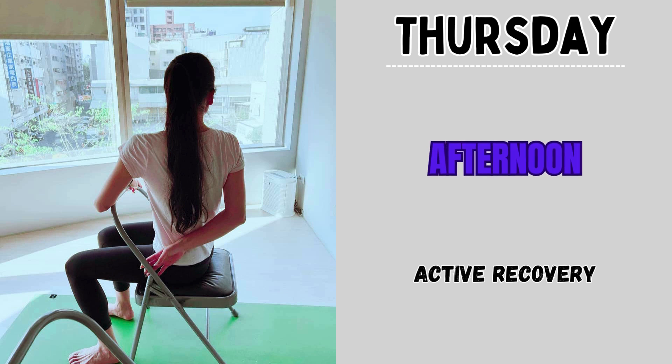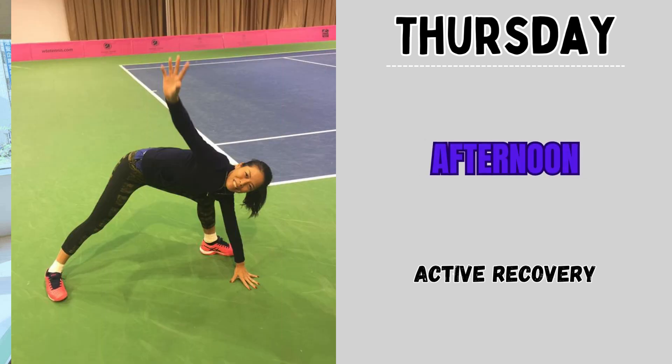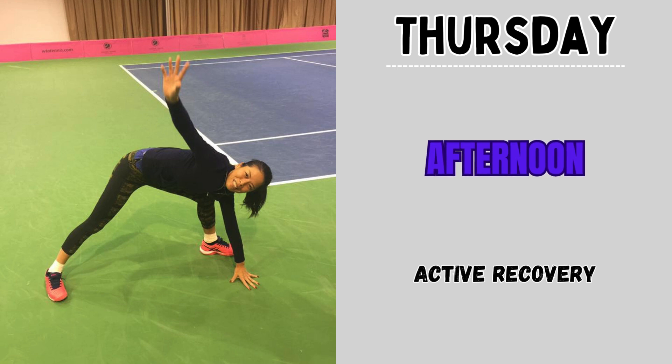In the afternoon session, she does some active recovery. She goes for massage therapy or light yoga for muscle recovery. The benefits of Thursday's session aim to maintain agility, minimize injury risk, and sharpen backhand strokes.